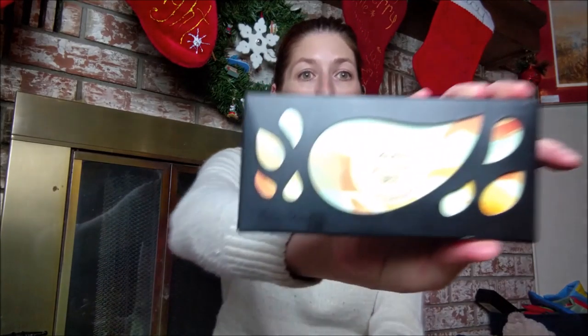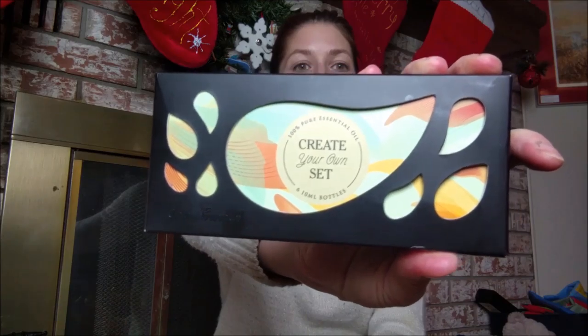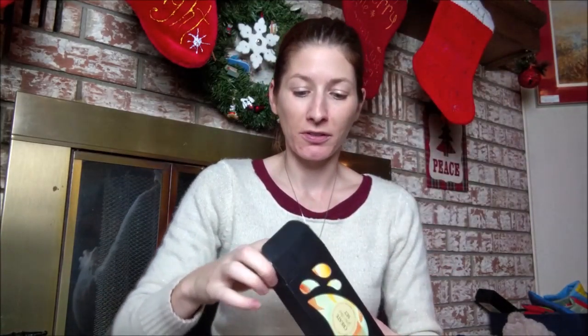I think the box is so pretty — look at that, so cool! I was very excited when I got this in the mail. I was like, oh my god, it's like Christmas. Well, it actually is like Christmas — Christmas for me.